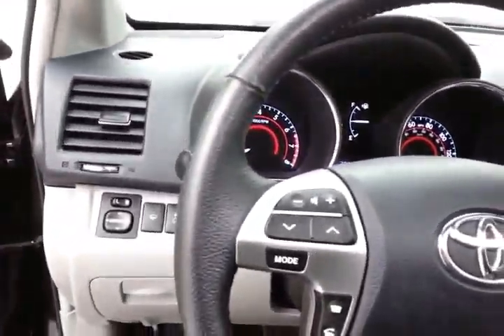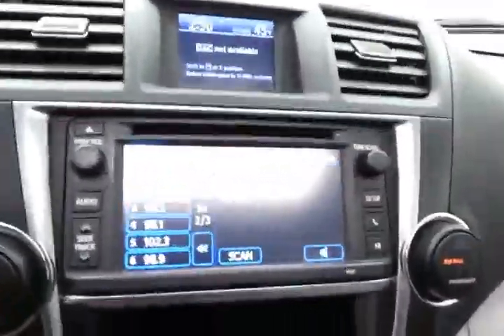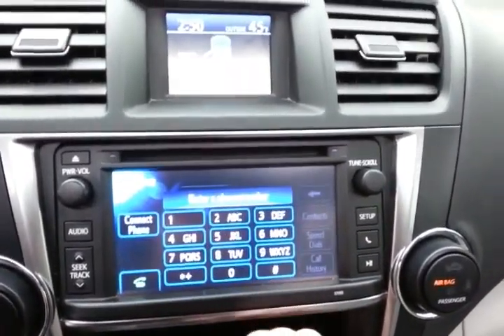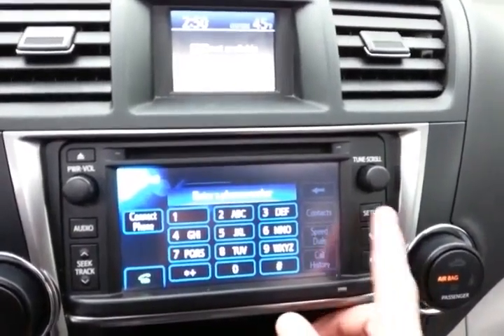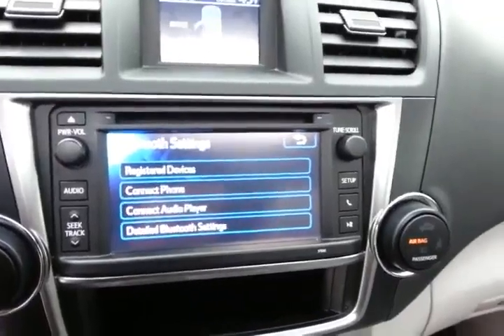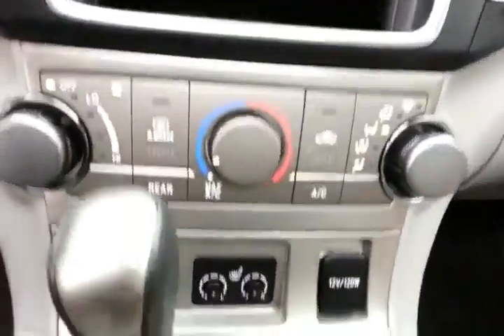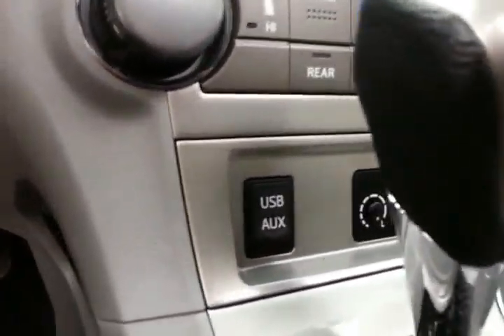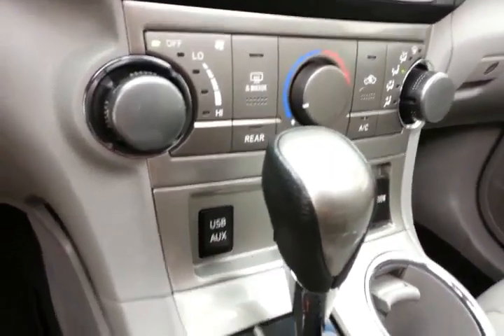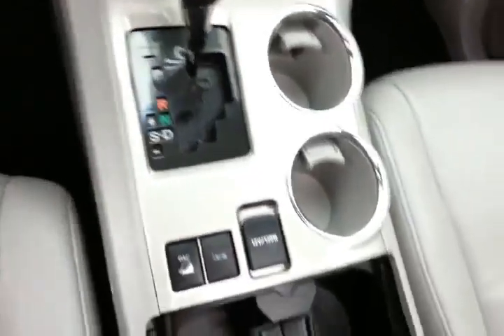Steering wheel-mounted audio controls keep your hands on the wheel. Cruise control and a touchscreen radio display. Bluetooth connectivity for hands-free phone use — connect other Bluetooth-enabled devices for wireless music streaming. Easy-to-operate heating and air conditioning controls with heated front seats. USB and auxiliary input allows you to connect mobile media devices like iPods, MP3 players, and smartphones. Five-speed automatic transmission with manual shift capability.